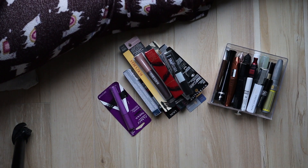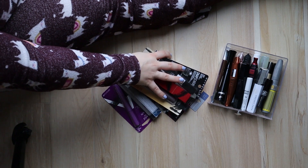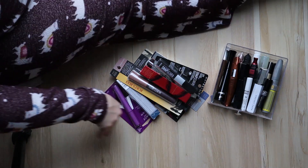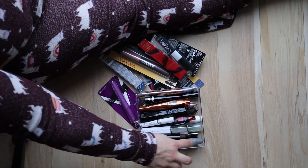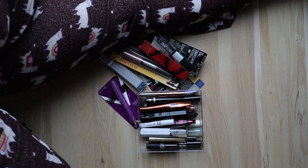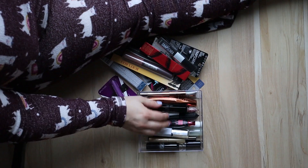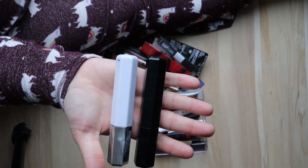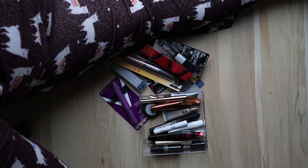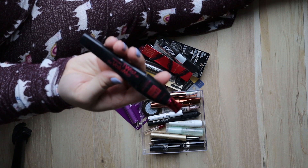Mascaras — I usually don't have this many but I went to a few events lately and they sent us home with a lot. I try to go through a bunch and then move on to the unopened ones. I just got the IT Cosmetics Superhero mascara and really like it — keeping that. Also the Marc Jacobs velvet mascara and primer — I'm almost done these so I'm going to keep them and use them up.